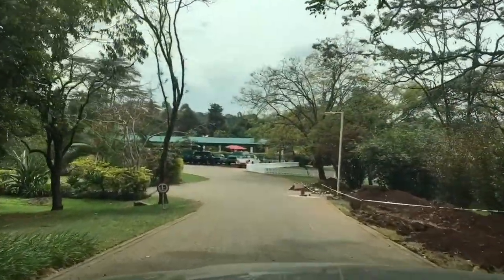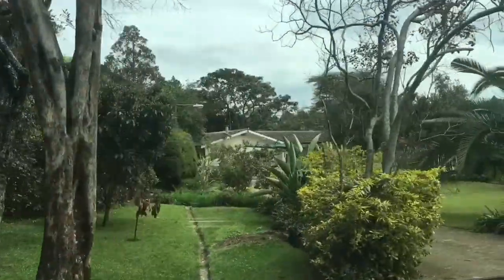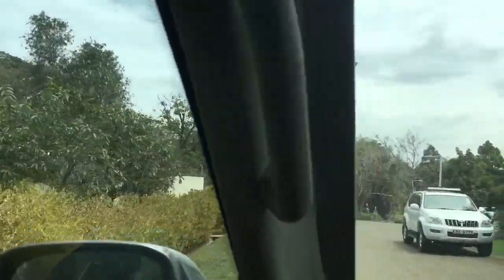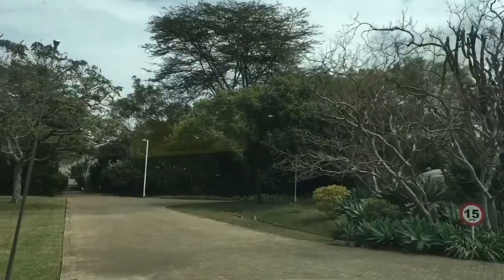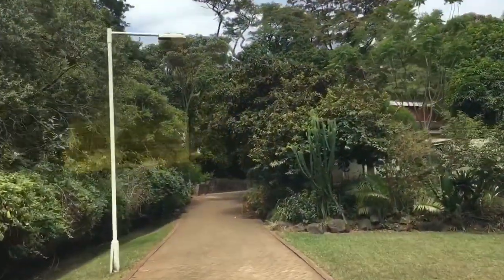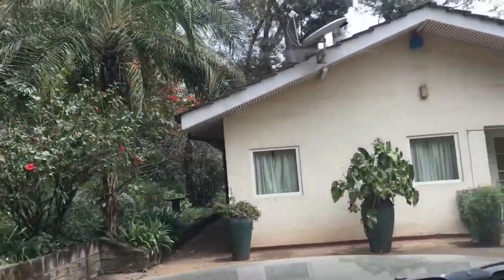So we've arrived at our compound where we're going to stay. Just on the left is what will eventually be our accommodation, and then just round here is where we're going to end up staying.